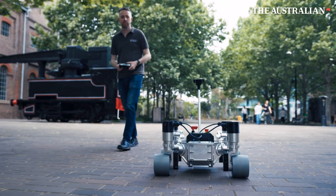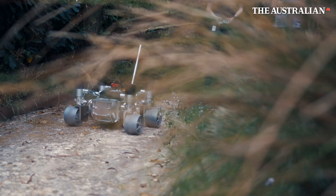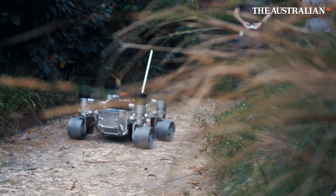Hi, I'm Matt Ryle. I'm the CEO and co-founder of Mawson Rovers, and we build rovers and automation tools to help bring the benefits of space down here to Earth.